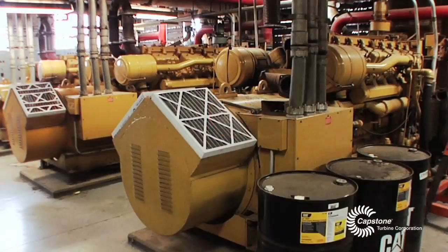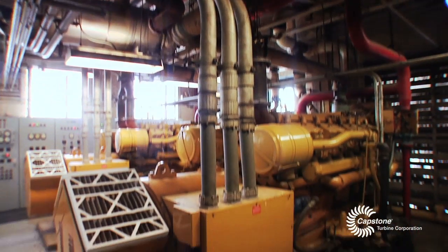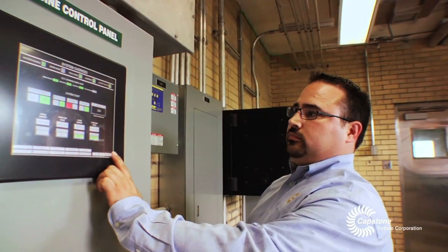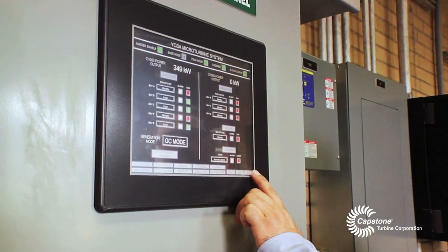One of the options was that we would reuse or refurbish the existing reciprocating engines. But when we were looking at that as an option, we determined that A, it wasn't cost effective, and B, we were reaching back in technology instead of looking forward to new technology. We wanted to look for an opportunity to invest in future infrastructure development, not look to the past. And that's why we went with the microturbines.